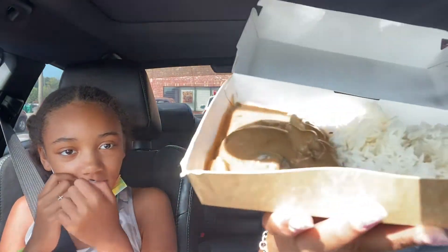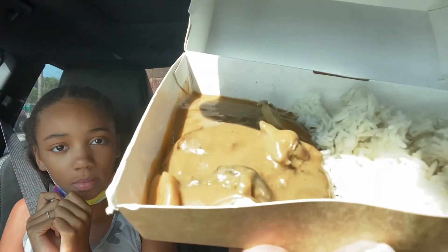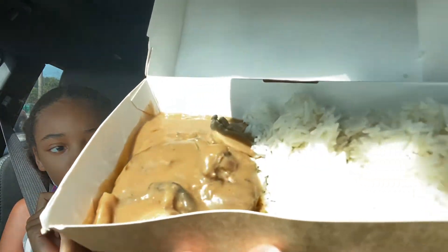Oh my gosh, are you kidding me? I thought it was like burgers — like a burger steak. I thought it had like a bun or something. No, it's rice! Well, that's Salisbury steak, that's what it looks like. Okay so we'll try it, we'll try it. What's the next one?